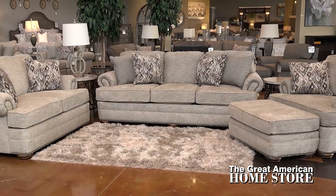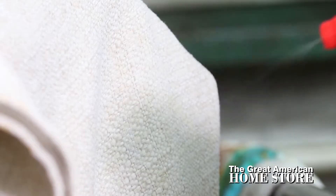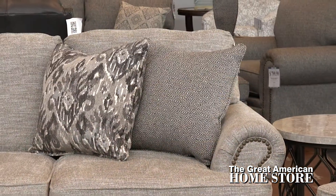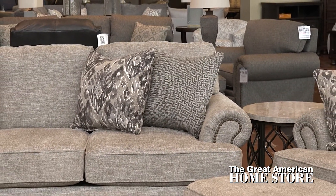The solid chenille fabric, that's 92% polyester and 8% polypropylene, makes for easy cleaning and long wear. The chenille fabric is also to thank for its transitional style, so that you can enjoy superior comfort that doesn't clash with your decor or existing furniture.